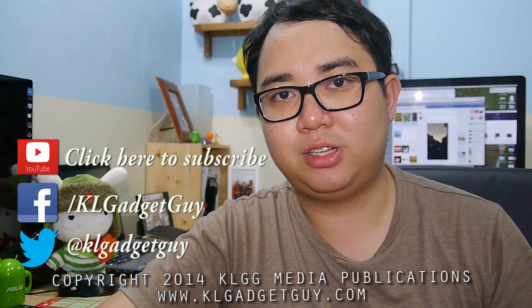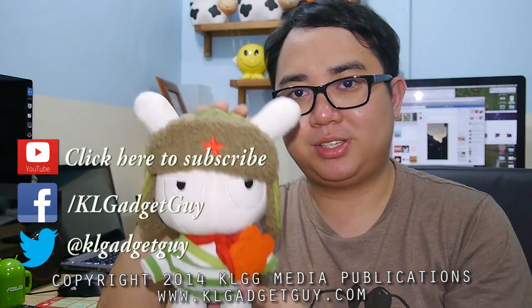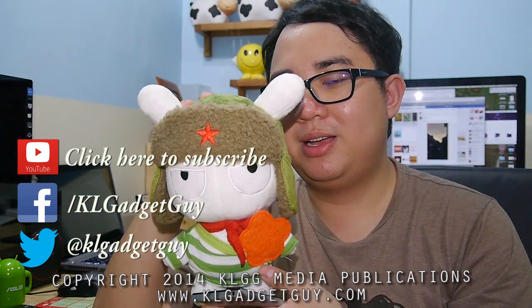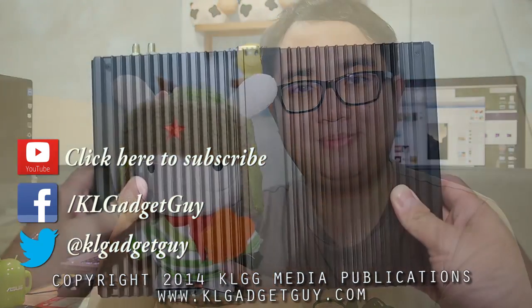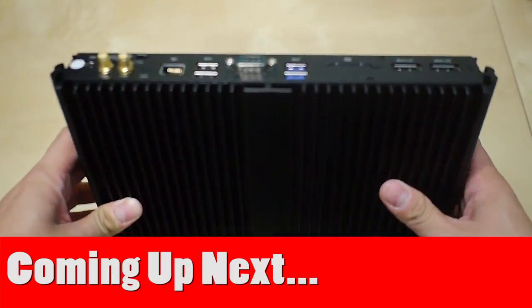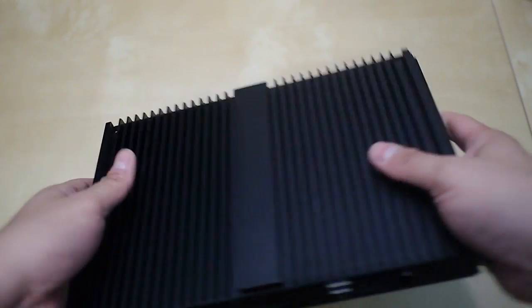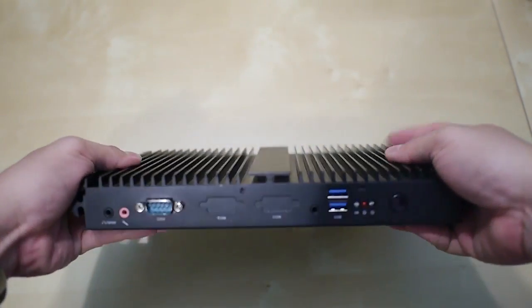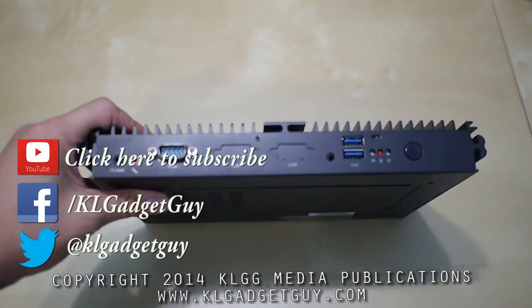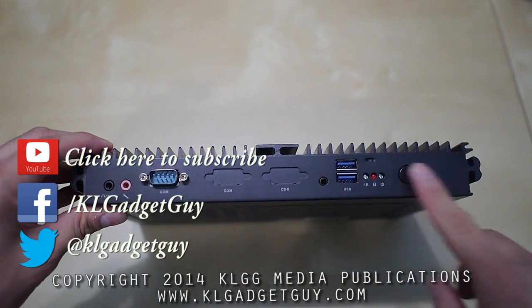I'll see you next time in the next episode of Gadget Review. Together with me and Rebi, thank you very much for watching this video. Coming up in the next episode, meet the Jada F300 Mini PC — a compact computer powered by Intel's 4th Gen CPU. Stay tuned to our YouTube channel, make sure you're subscribed, and thank you very much for watching this episode of Gadget Review.